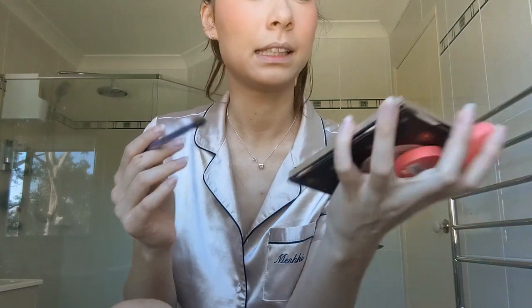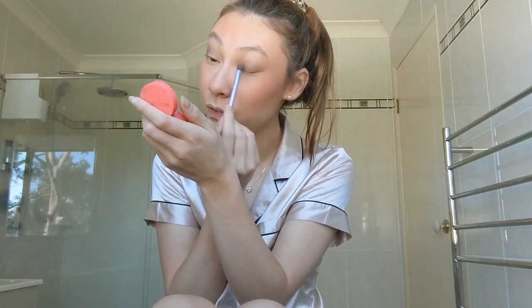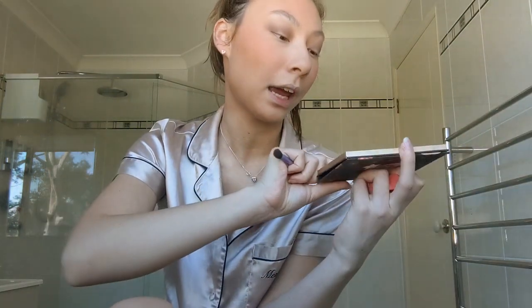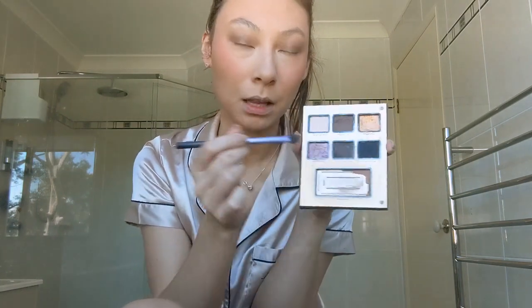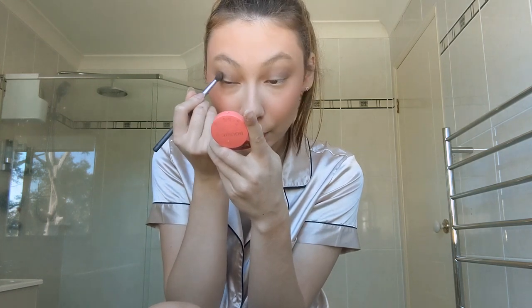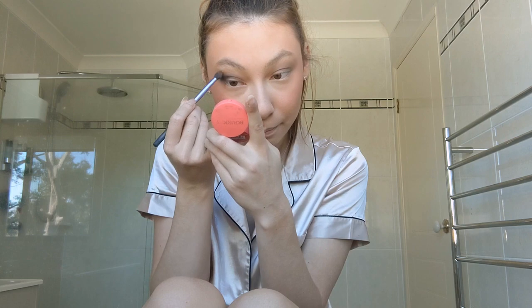Next I'm going in with the Maple Syrup shade from the palette — the dark matte brown in the middle of the top row — taking that through the crease. How are you guys? We're in lockdown, so I haven't left my boyfriend's house all week. I've been working from home, which isn't my favourite but I'm fortunate to be able to do it. I'm also going in with the Cup of Joe shade — the middle shade in the bottom row — a shimmery darker brown. The only times I've left the house are to get my COVID vaccine and to go to the supermarket.